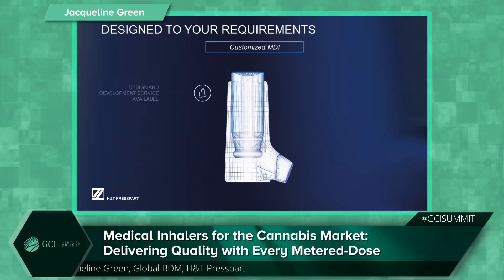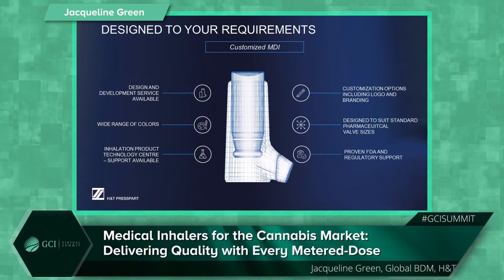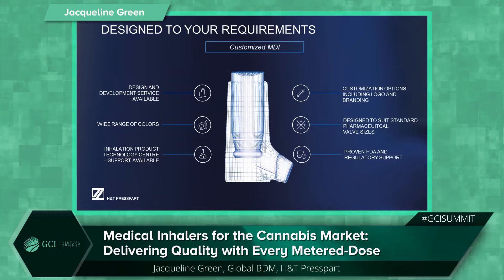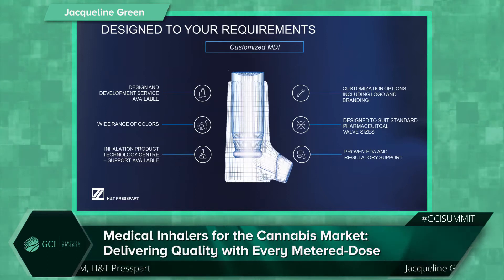The second option would be a custom option. This is becoming increasingly popular in terms of shapes, geometries, colours and branding, and we can offer services from design right through to commercialisation.